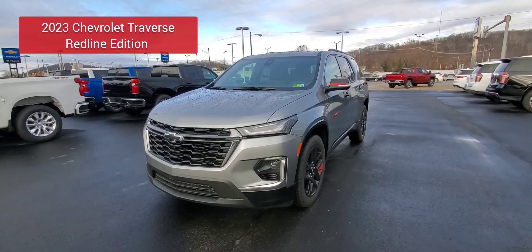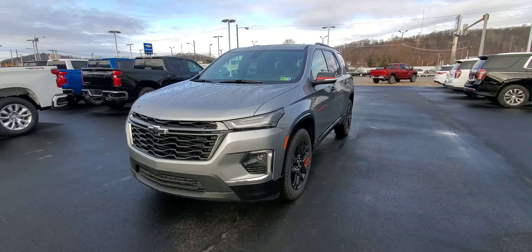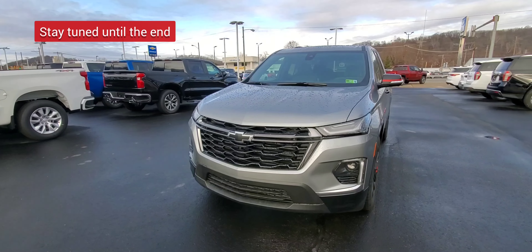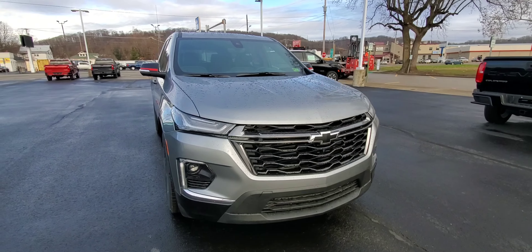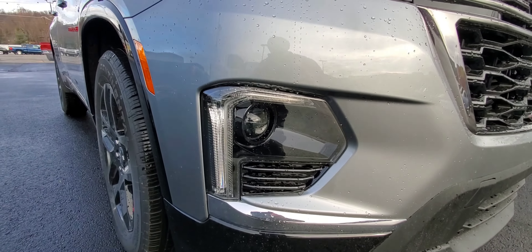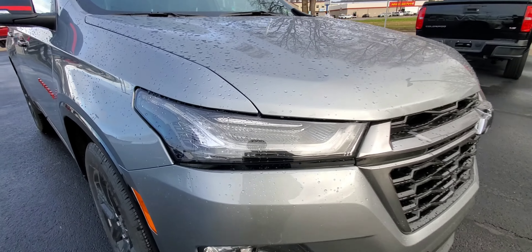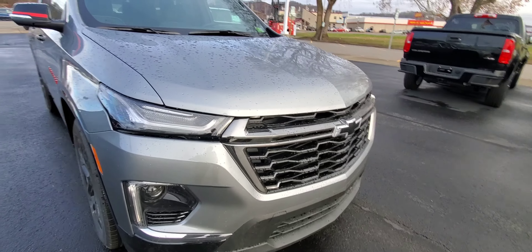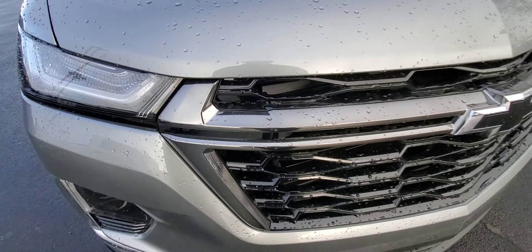Today we've got this 2023 Chevrolet Traverse in the sterling gray metallic redline package. This is a sub package on the Premier. I'll just be going over some features on this particular one right now. Of course, your headlights and your running lights are down below. They have raised these up from the 2021 model and you have the nice running lights that run through here on the front. All the redline packages have this black chrome style grille on all of them.